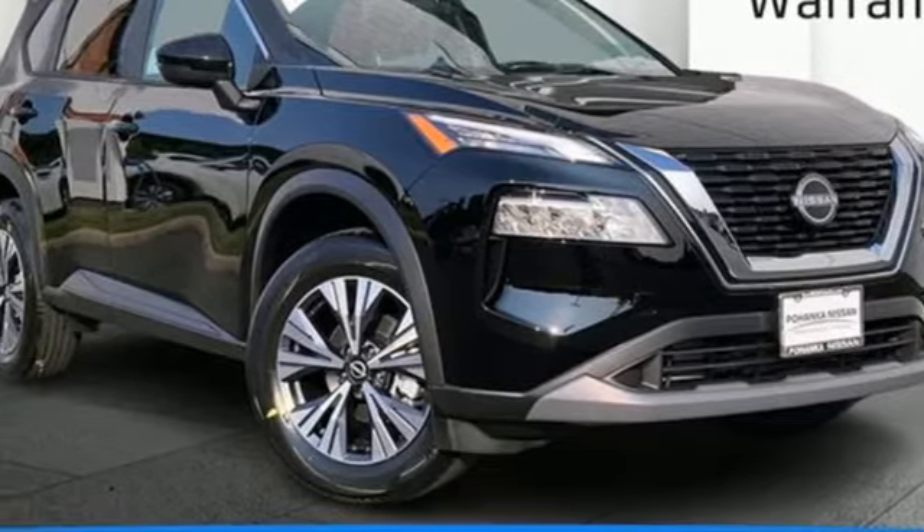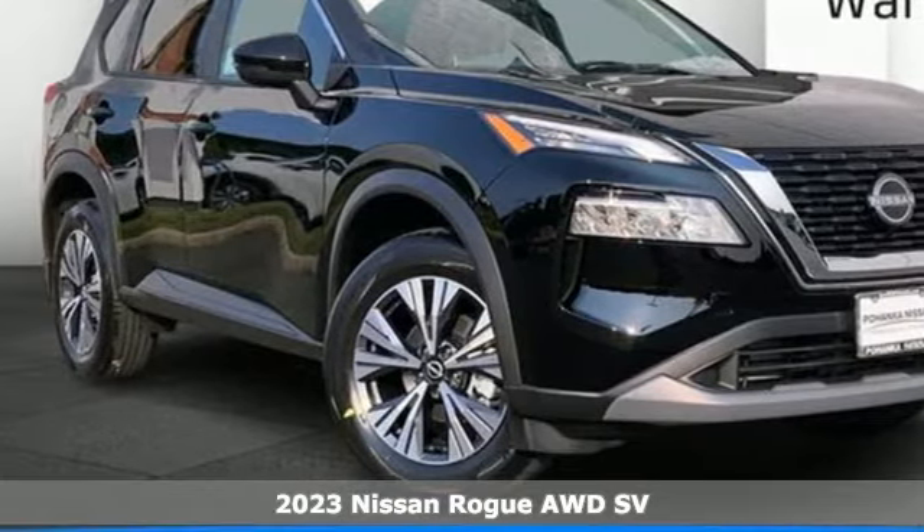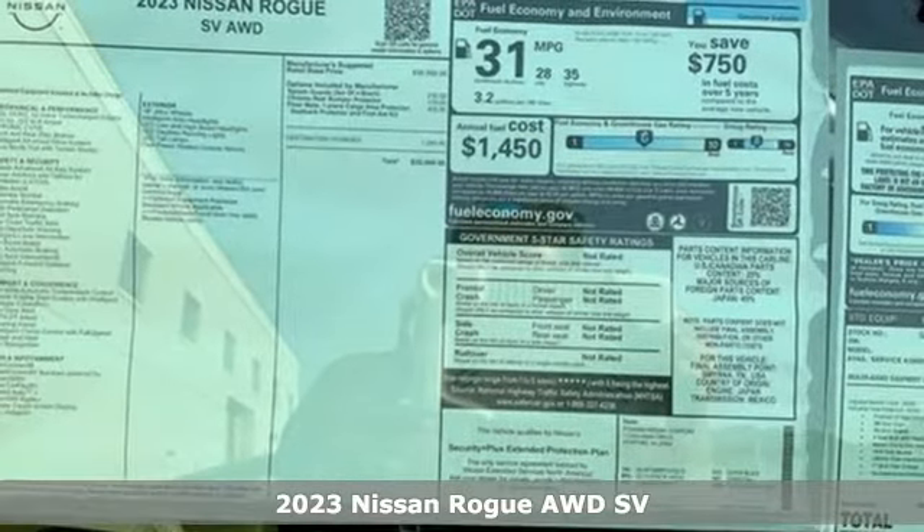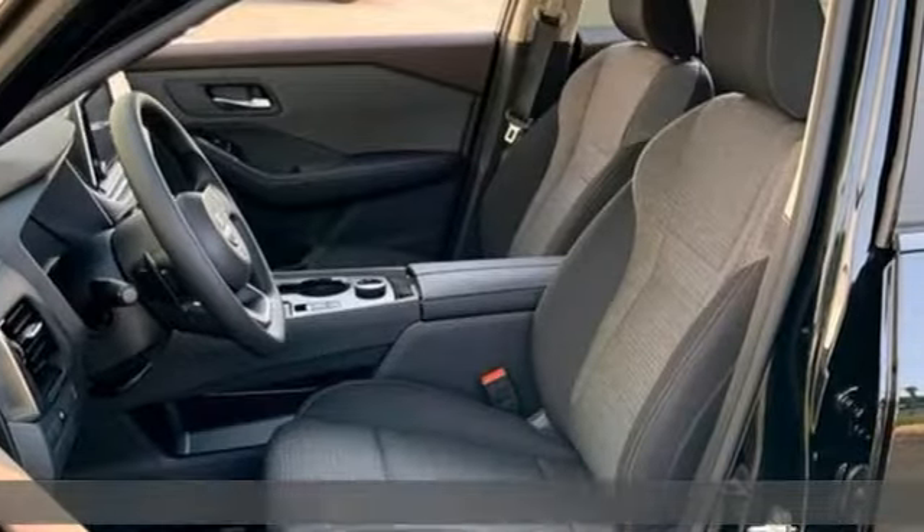Here's a new 2023 Nissan Rogue. It's everything you need for your family, all in one good-looking package. It boasts an impressive list of features like these.